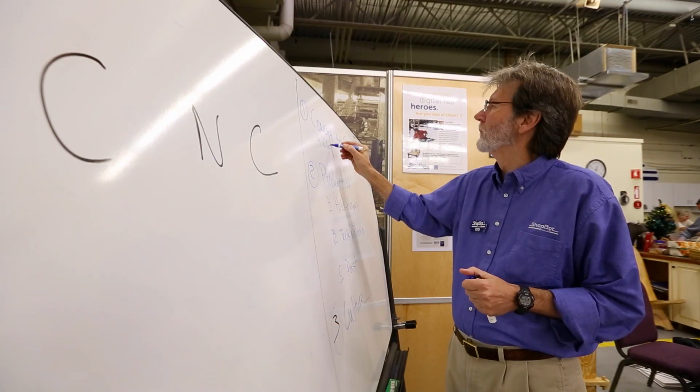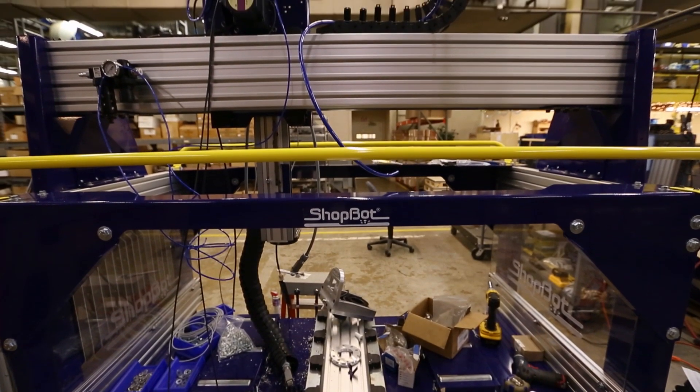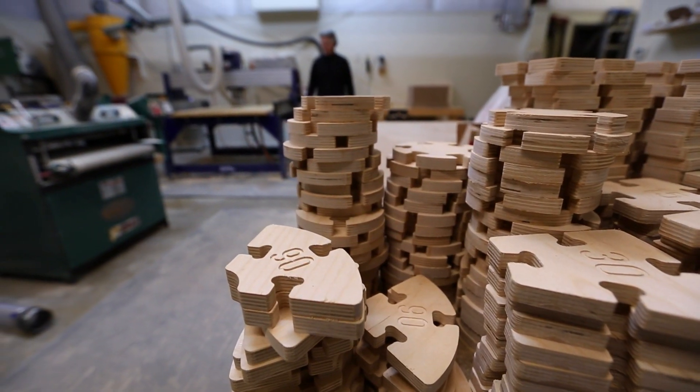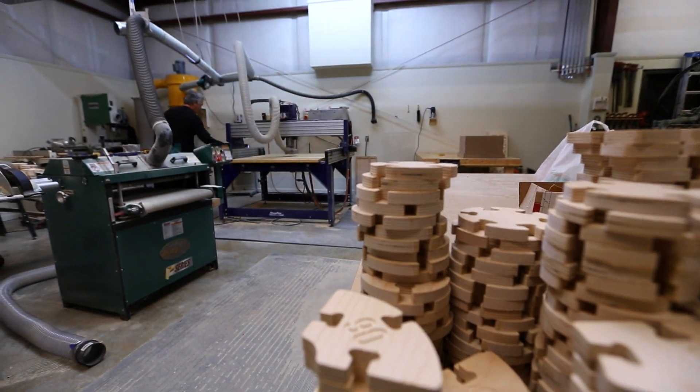The price difference is really amazing. We think of our tools, which start at about $5,000. They compete with an industrial tool that probably cost $80,000 to $150,000.